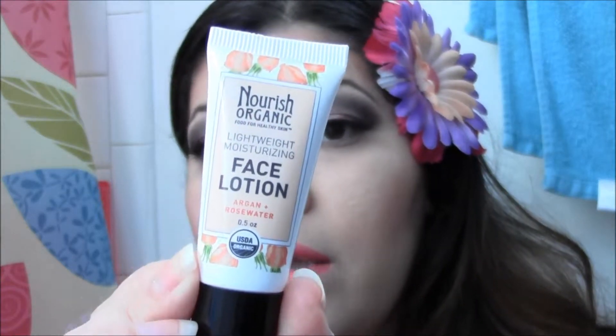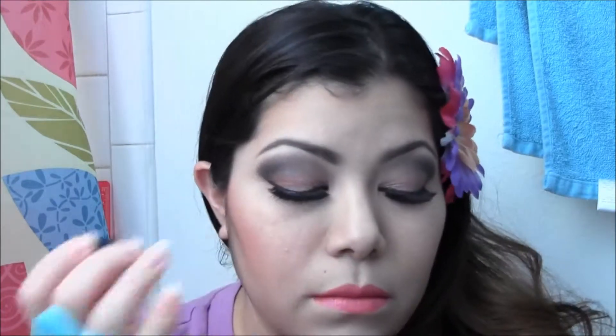So each month when you get a bag, the bag is valued more than $10, but the monthly subscription is $10. So you pay $10 flat for a bag of goodies that could be anywhere from a $60 to $80 value. So it's actually pretty good.